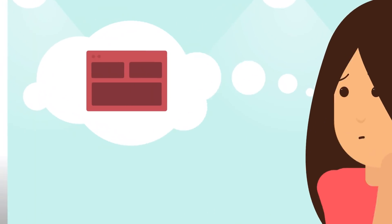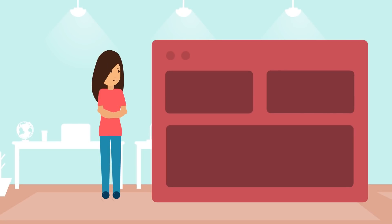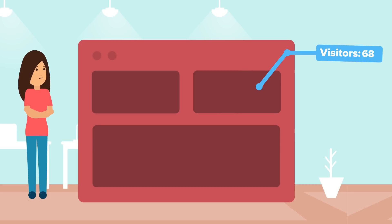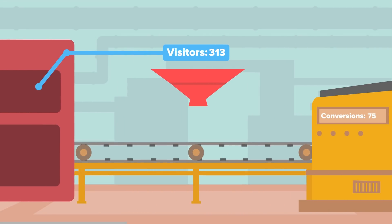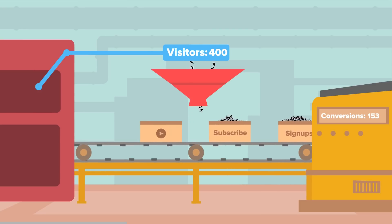How do you make a website great? We can all agree that what really makes a website great is not just looking good or attracting a lot of visitors, but its ability to convert those visitors — whether it's by signing up, subscribing to content, or simply watching a video.